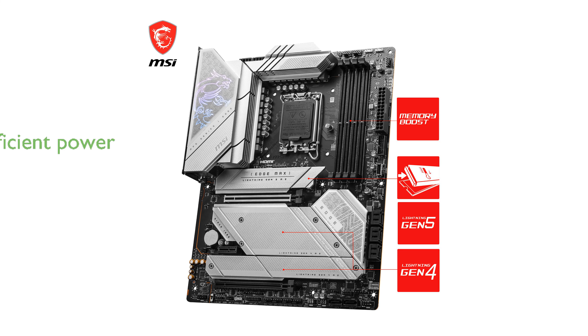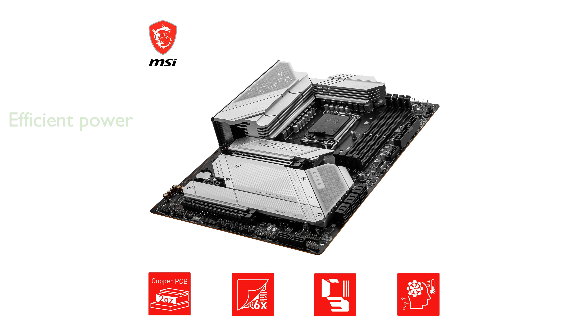Enhanced power design with a 16+1+1 mirrored power arrangement and dual 8-pin CPU power connectors provides reliable and efficient power delivery.